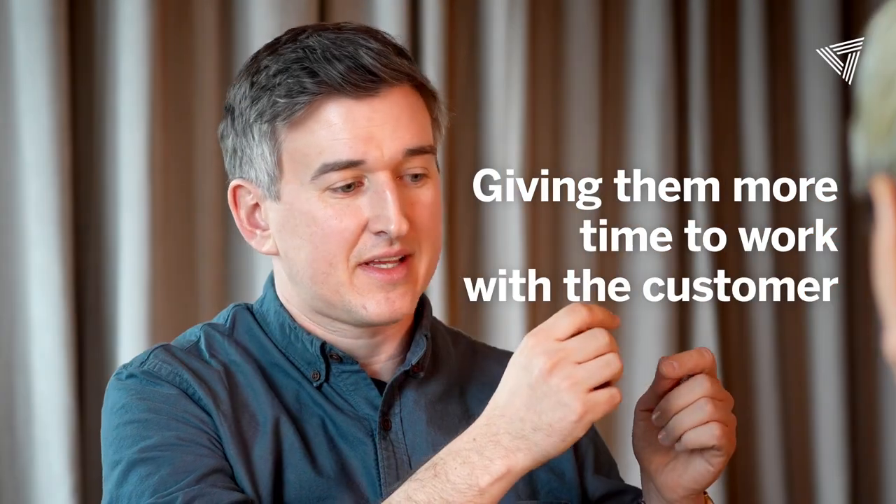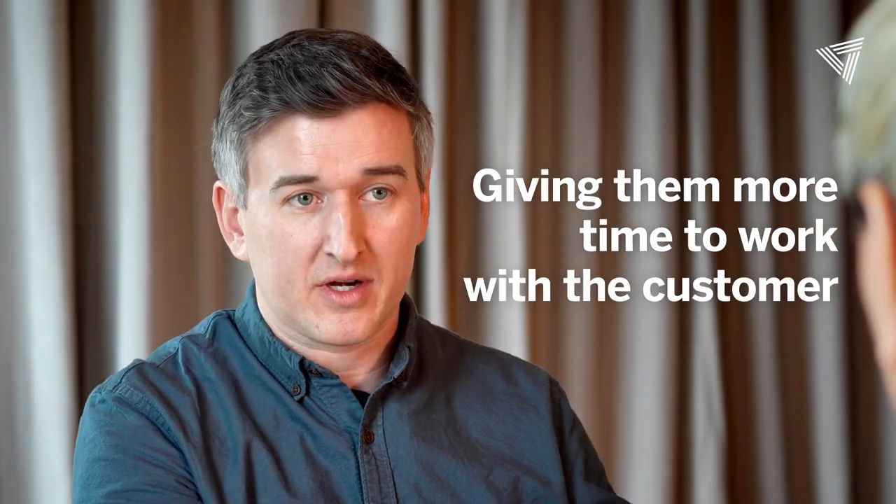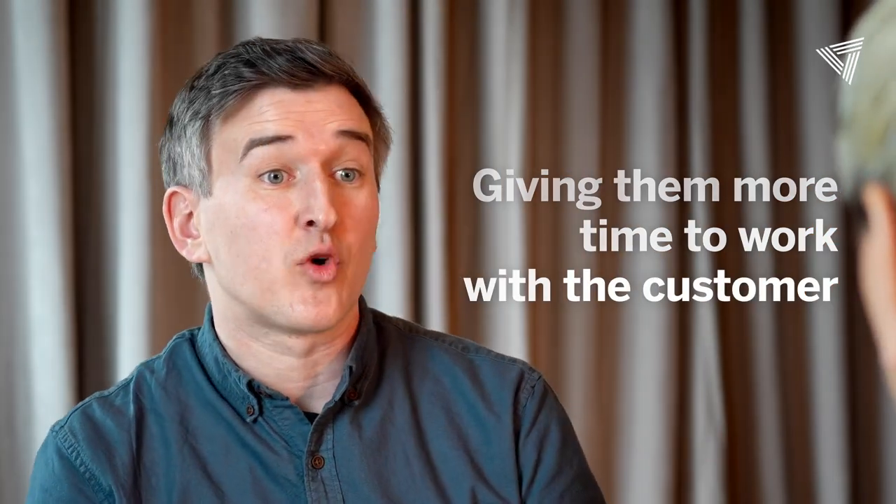Taking care of some of this basic workflow stuff — we just need a contract signed, we just need a payment received — this isn't a place where we're really building a relationship or adding value. By getting that much faster on both sides, that's giving them more time to work with their customer to make sure this trip is everything that they want it to be in areas that are more interesting for both sides.